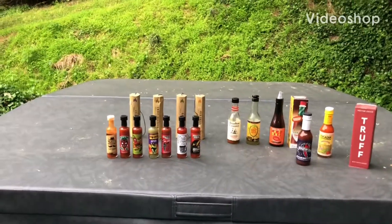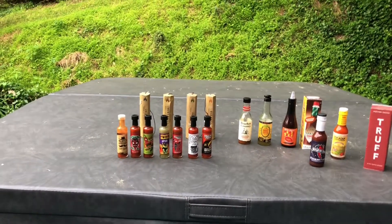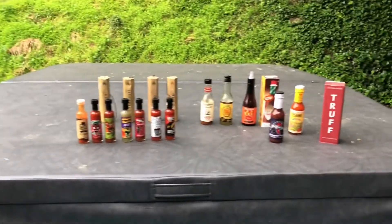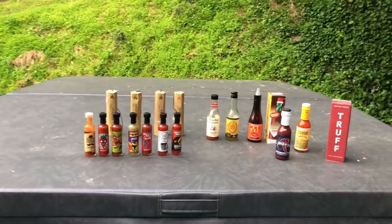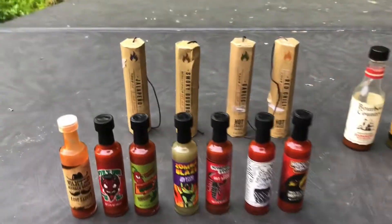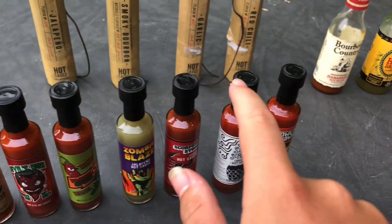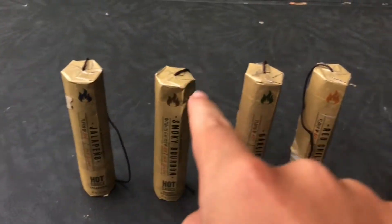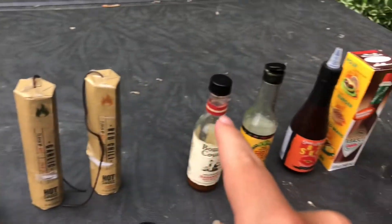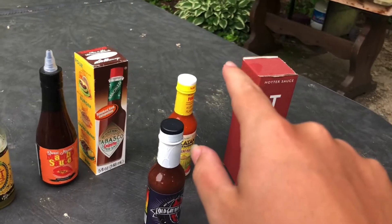In today's video I will be showing you guys my hot sauce collection. Look at all these different hot sauces, let's count real quick: one, two, three, four, five, six, seven, eight, nine, ten, eleven, twelve, thirteen, fourteen, fifteen, sixteen, seventeen, eighteen.